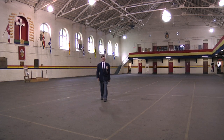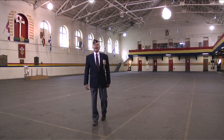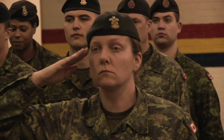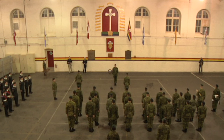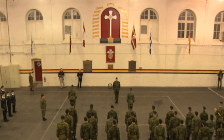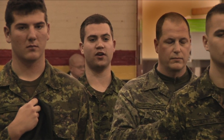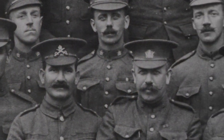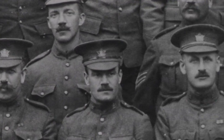Every Thursday closest to April the 9th, the unit has a service here dedicated to the members of the 21st Battalion who were lost at Vimy. The parade is held out on the square with everybody facing the cross of the 21st Battalion. The names of the 73 members of the 21st Battalion killed at Vimy Ridge are read out — for example, Private Walker, age 26.